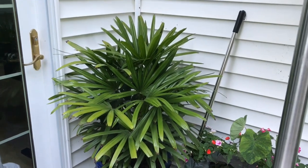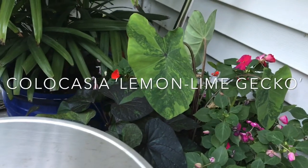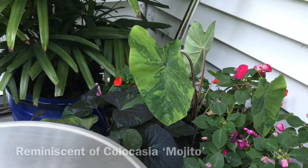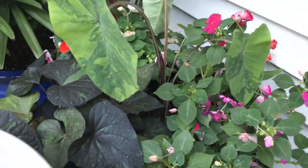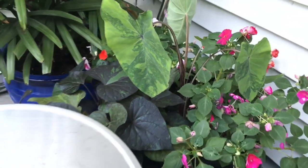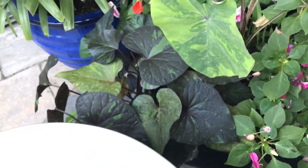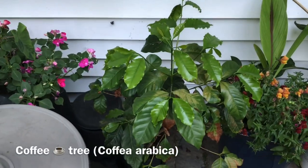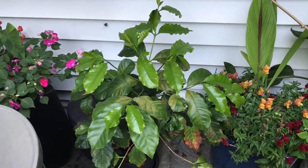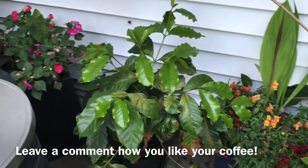One of my new favorite taros is the lemon lime gecko right here — it's just an unbelievable taro, very fast growing, and the stems and leaves are beautiful. It contrasts the Kelly Ray potato vine very nicely. This little plant here is a coffee shrub — probably my favorite fruit tree, because I love my coffee.